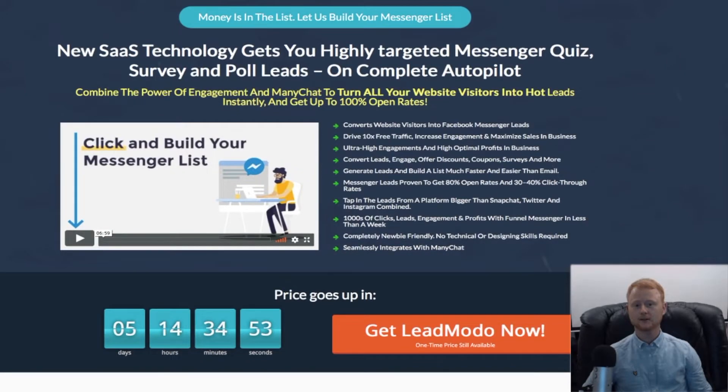Hi guys, I'm Daniel Gossage of bestbonusking.com. You probably haven't worked out how to build your very own messenger list yet. If you are a marketer, you need LeadModo. You'll soon know exactly how to build your high quality, highly targeted messenger list.